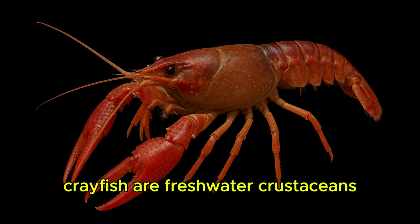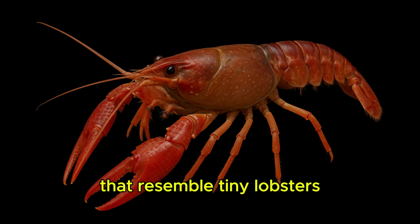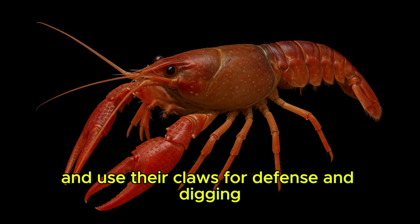Crayfish. Crayfish are freshwater crustaceans that resemble tiny lobsters and use their claws for defense and digging.